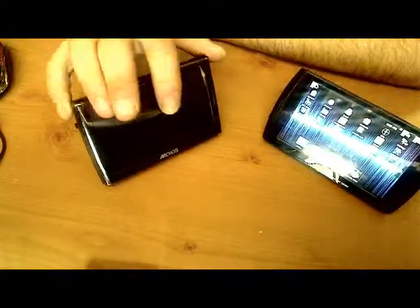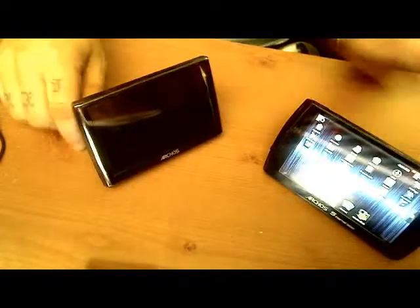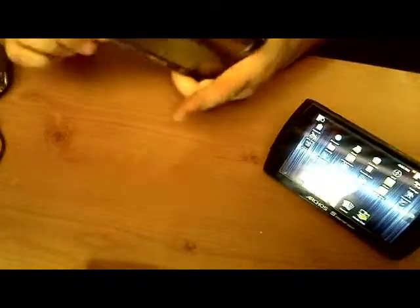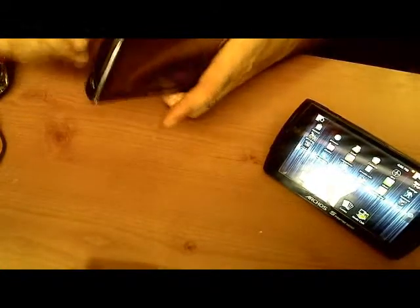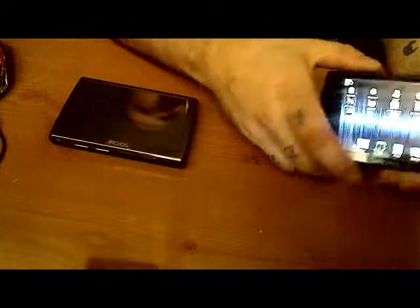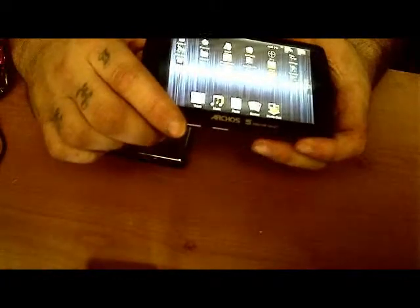So the biggest difference to me is build quality. This one is outright metal — it's solidly constructed. The kickstand doesn't feel plastic at all. Good, heavy weight. This other one feels very plasticky and it's lighter, but it also doesn't have the same build quality that this one does.